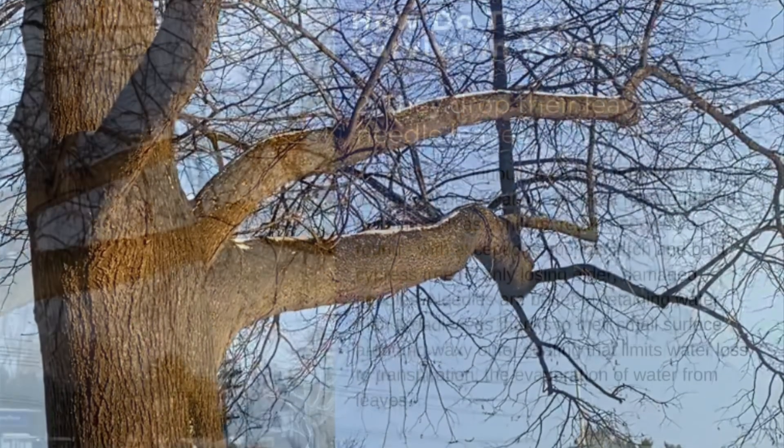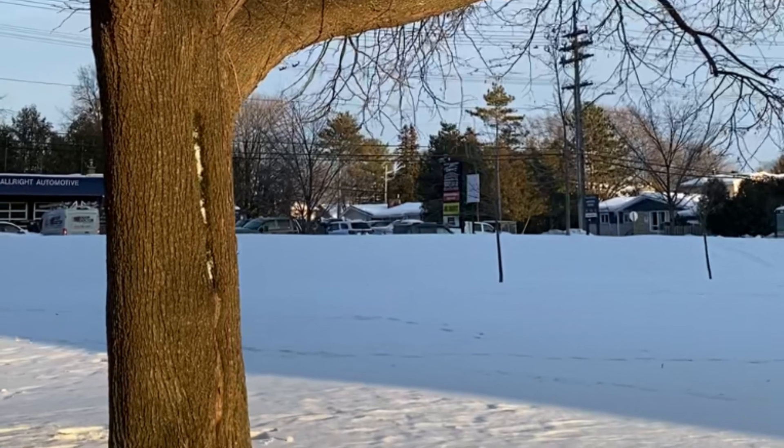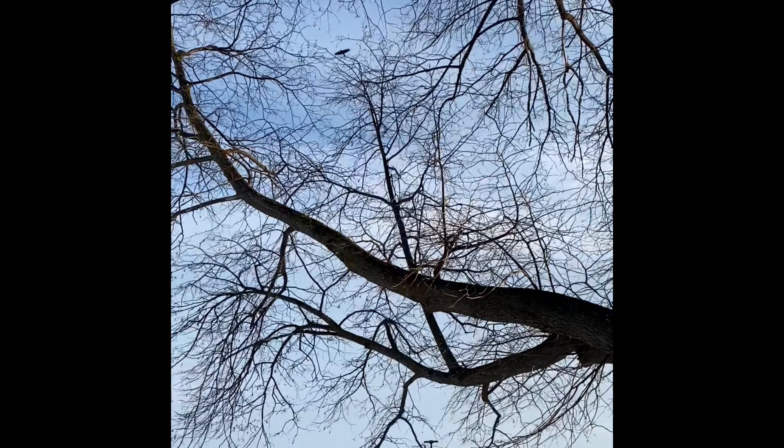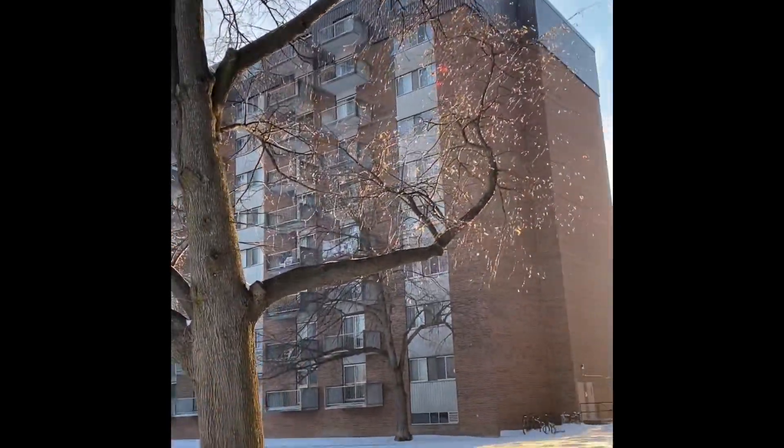Second, they drop their leaves or have needle leaves. Broadleaf deciduous trees lose their leaves in the winter to reduce water loss. Most needle-leaved trees, known as conifers, retain needles year-round, with exceptions such as larch and bald cypress trees only losing older, damaged needles. Needles are better at retaining water than broadleafs, thanks to their small surface area and waxy outer coating that limits water loss through transpiration — the evaporation of water from leaves.